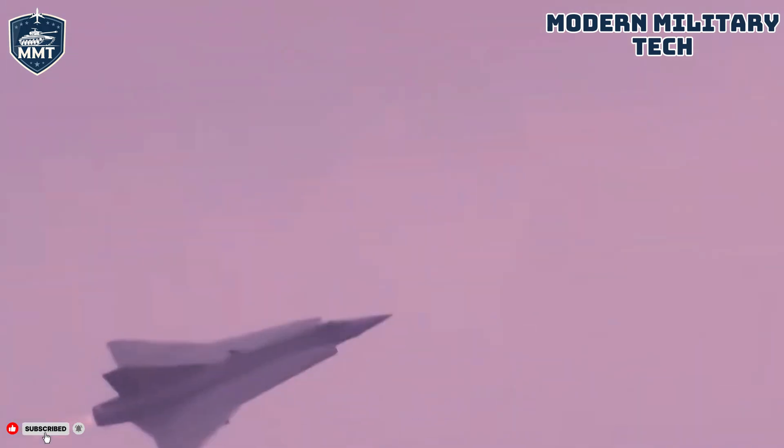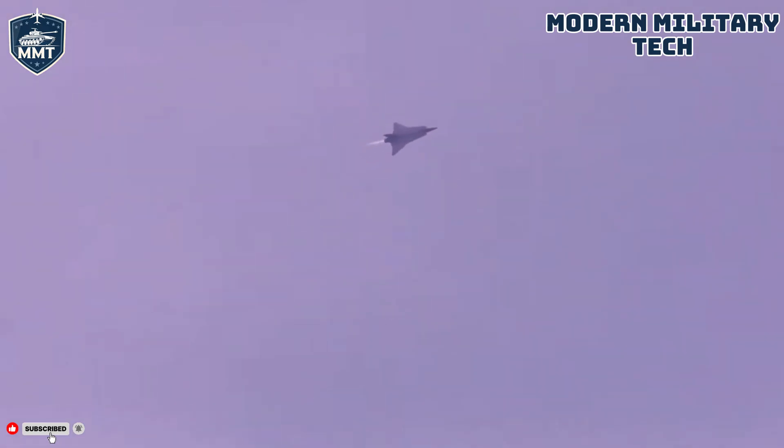A fighter is only as good as its teeth, and the Draken had plenty of bite. Its primary role was interception, so its weapon systems were tailored for air-to-air combat. Initially, the Draken was armed with two 30-millimeter ADEN cannons, one mounted in each wing root. These powerful revolver cannons, each carrying around 90 to 100 rounds, were devastating in a dogfight or a close-range pass against a heavy bomber. The Draken was also designed as a capable missile platform from the outset. Depending on the variant, it could carry a mix of up to four air-to-air missiles, including American heat-seekers like the AIM-9 Sidewinder, and for longer-range engagements, radar-guided missiles like the AIM-26 Falcon, or the British-made RB-27 and RB-28 — licensed versions of the American AIM-4 Falcon.